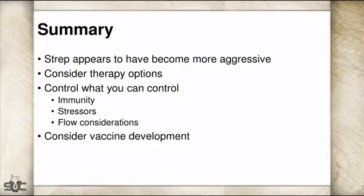In summary, Strep really does appear to have become more aggressive over the last 10 years. You need to think about therapy options — following AMDUCA and any regulatory requirements — and then control whatever you can: immunity, stressors pigs face every day, and flow considerations such as pulling flows apart or changing how things move within the system. Also consider making an autogenous vaccine; that has been something that has genuinely helped us.